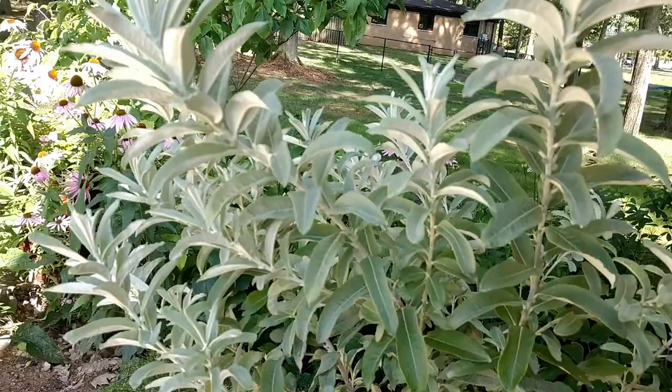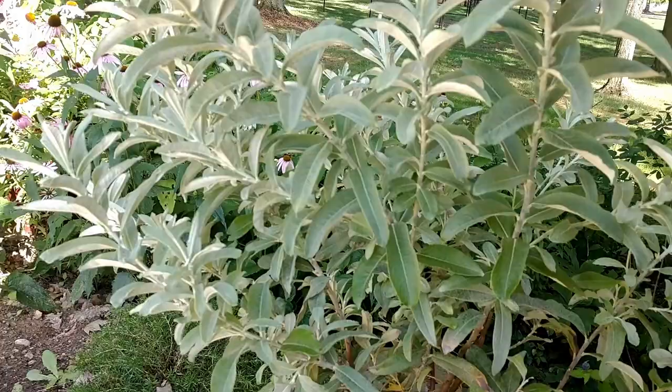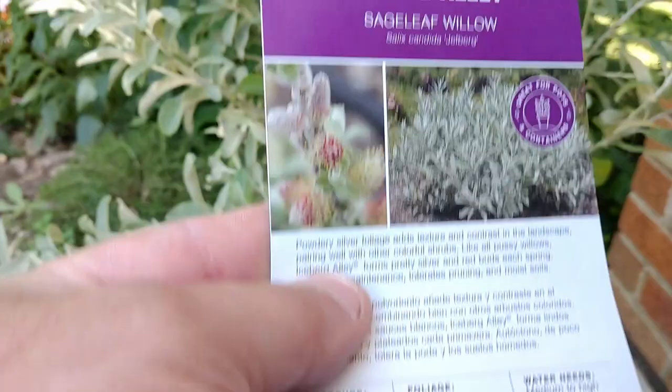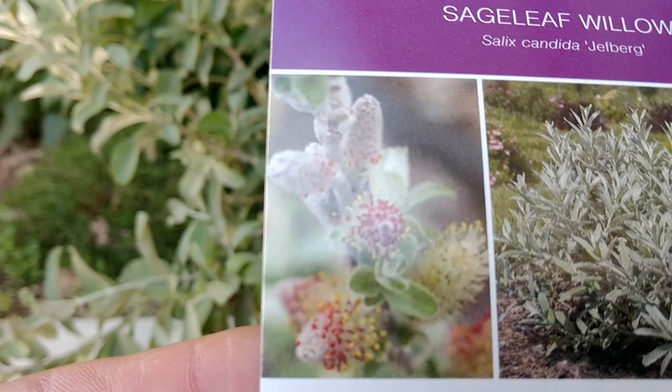Salix is the genus for willow — you may be familiar with pussy willows or black willows. These are very important wildlife plants. This particular plant is a First Editions plant, and it's called Iceberg Alley. They get really lovely catkins and flowers in the spring, and it just has this really beautiful silvery foliage.